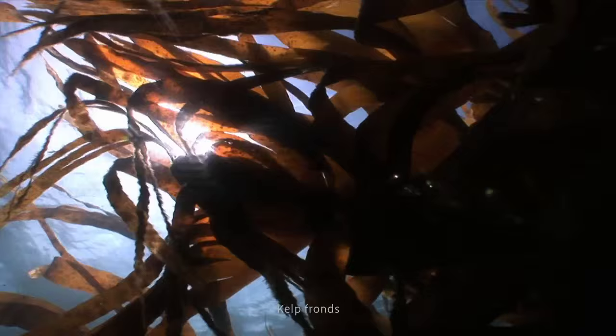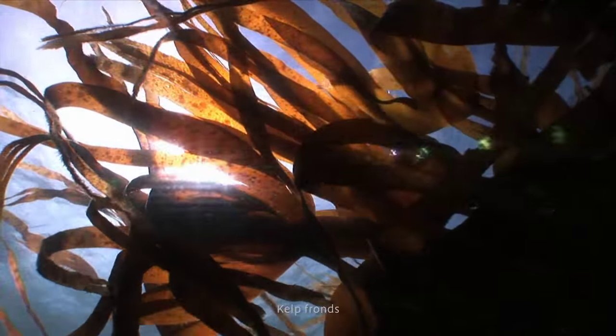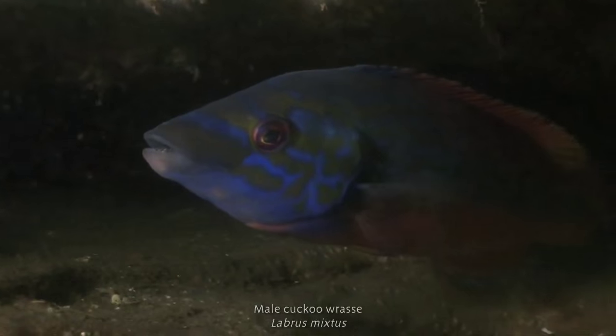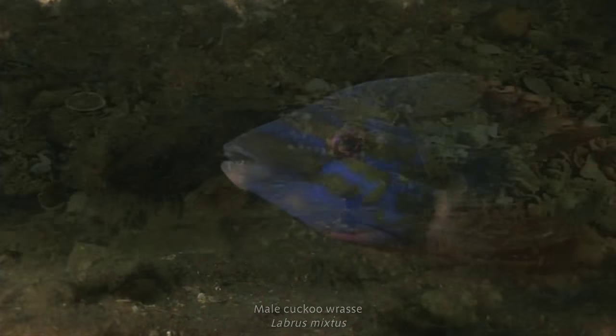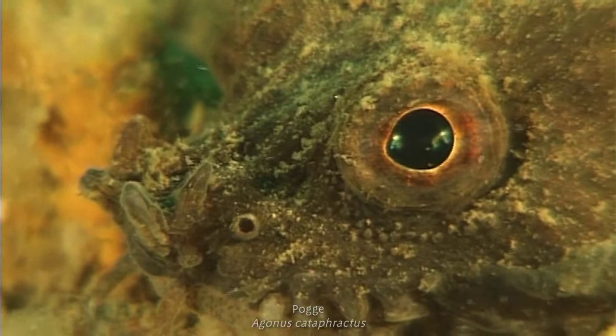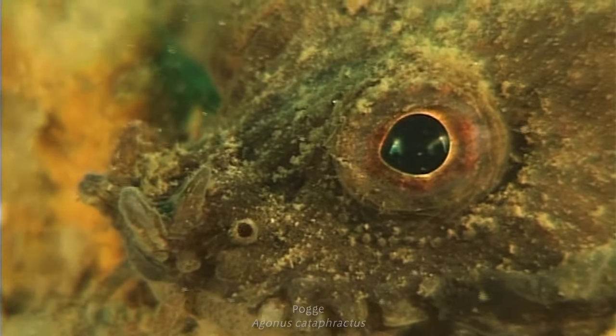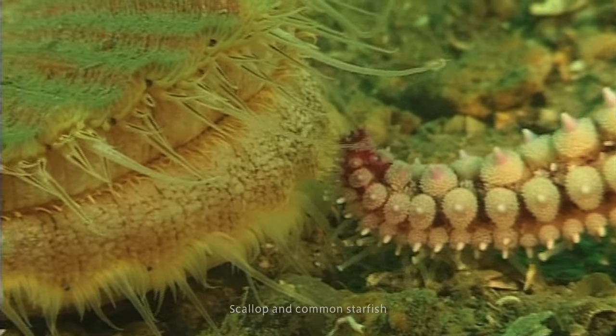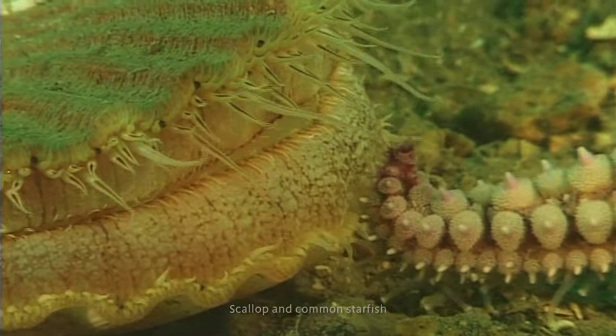In the shallower waters, lush kelp forests flourish during the spring and summer months. The rich sources of food attract fish, like the brightly coloured cuckoo wrasse. The sandbanks and sediments beyond the reefs look like deserts at first sight, but they're home to a variety of species, often well disguised, from shellfish to the burrowing anemone and the strange red band fish.